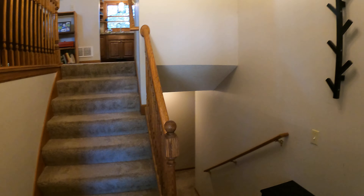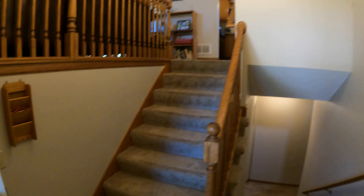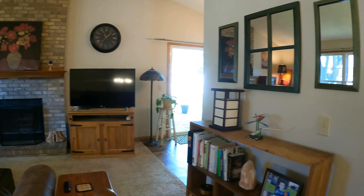Upon entering, it is a split level, so you can go down or up. We're going to look at the upstairs first. Heading on up brings you out to the family room area.